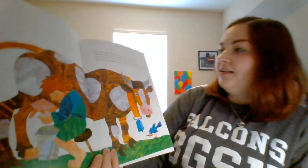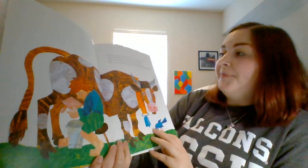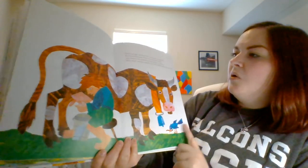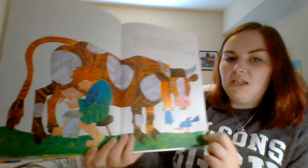Here's an egg, shouted Jack. Now can we make a pancake? But his mother said, now we need some milk. Jack went to the spotted cow and began to milk her. Moo, moo, moo, said the spotted cow as the milk squirted into the pail.